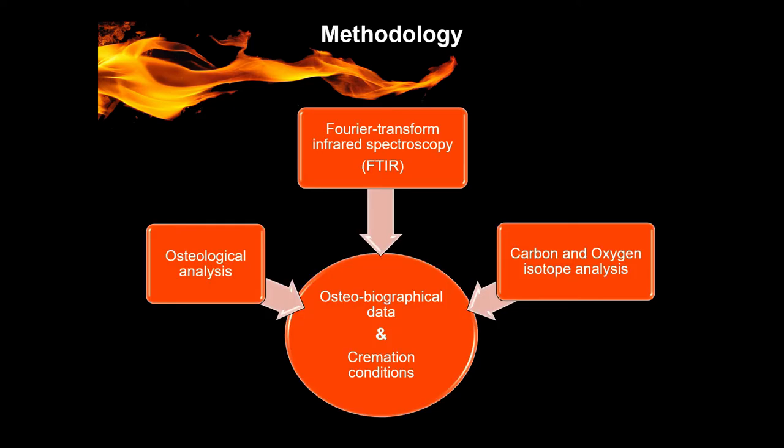First of all, we did osteological analysis in order to identify different skeletal elements and to assess the sex and age of the individuals. Subsequently, we did Fourier transform infrared spectroscopy (FTIR) and carbon and oxygen isotope analysis to approach the cremation conditions.